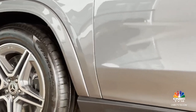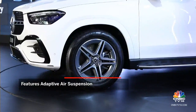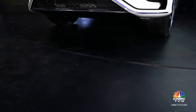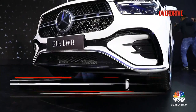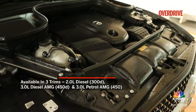The 450 variants get adaptive suspension — you get air suspension on all four corners on the 450 petrol and the 450 diesel. Under the hood of the new GLE are updated engine options. You get three variants to choose from: the GLE 300D, the GLE 450 petrol, and the range-topping GLE 450D.